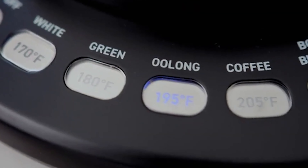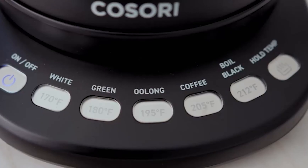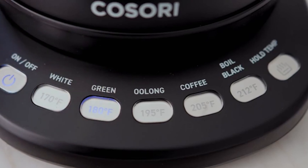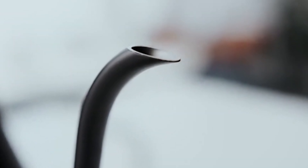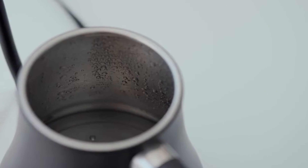With a capacity of 0.8 litres and powered by a robust 1,200 watts, this stainless steel beauty combines efficiency with elegance. The matte finish offers a modern aesthetic, while an audible alarm gently notifies you when your water has reached its desired temperature, a feature that can be silenced for a more serene experience.